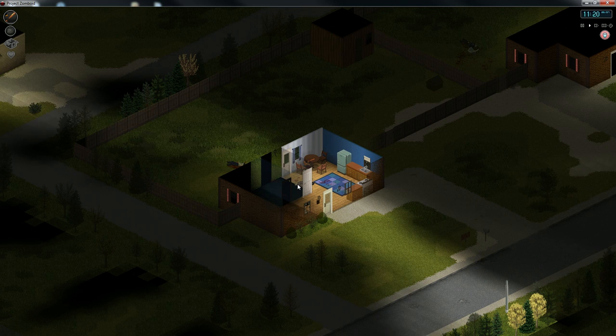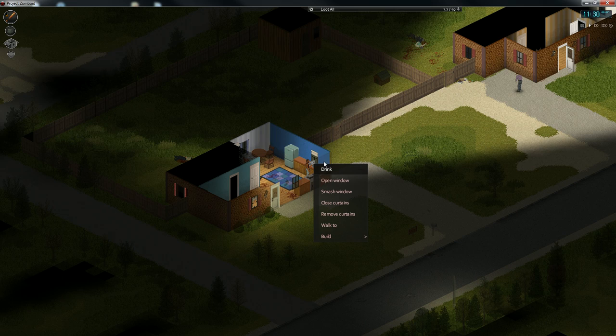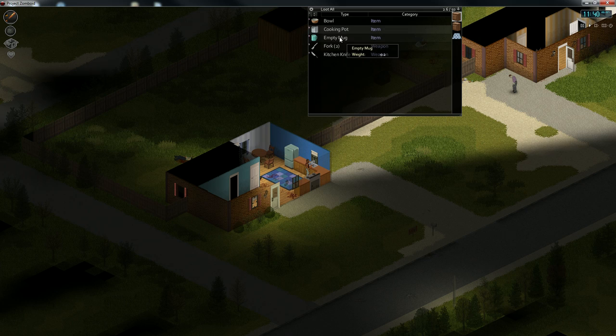I think I'm just not far enough away. I need to work on that. Let's drink some orange soda and some water. Dry ramen noodles - that's probably not a bad thing to have, pretty easy to store. And chips - that'll stay well. And canned tomatoes.